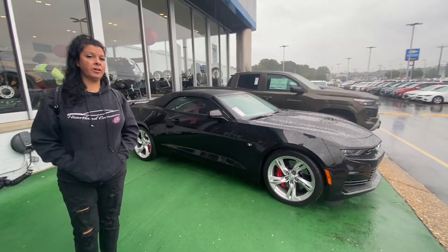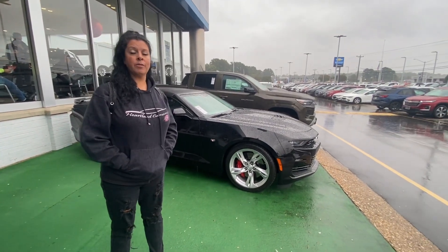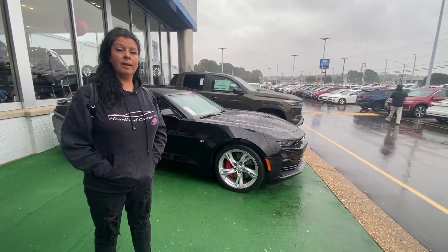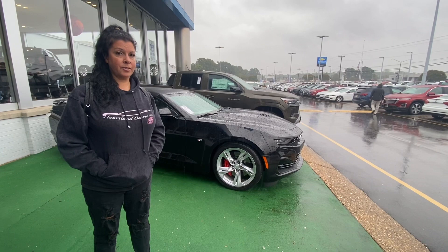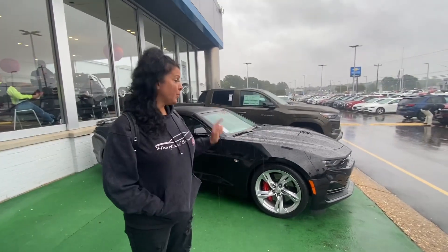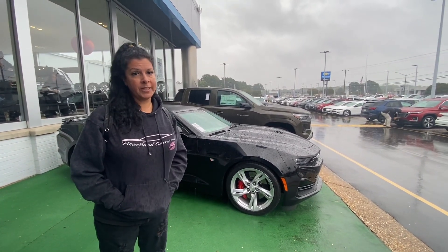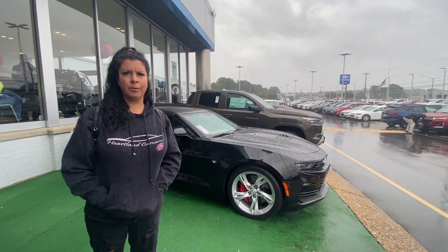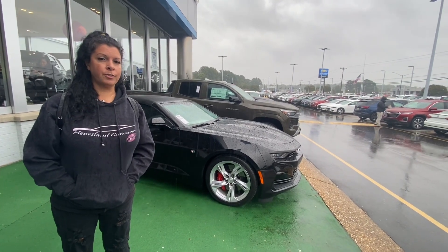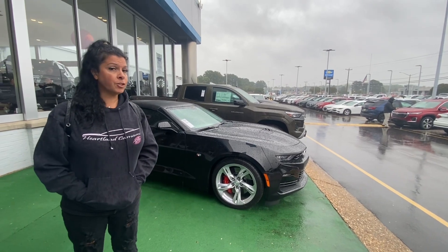2023s are still on the lots, 2024s are still on the lots, and more 2024s are showing up. You can come out and get these cars — they are out here. We're out in the rain today proving it. This dealership shows two or three, and this is the only one we could find on the lot. I'm going to another one in a little bit that shows five. Just go get them.